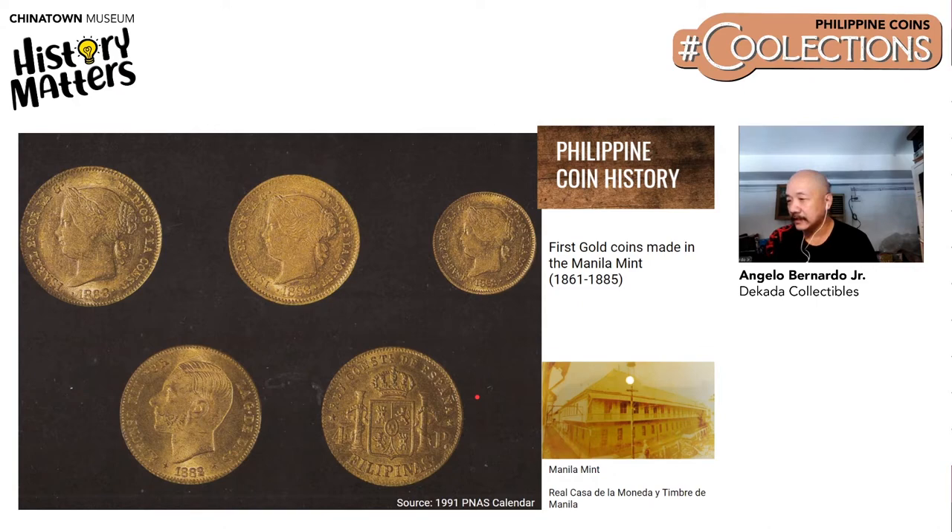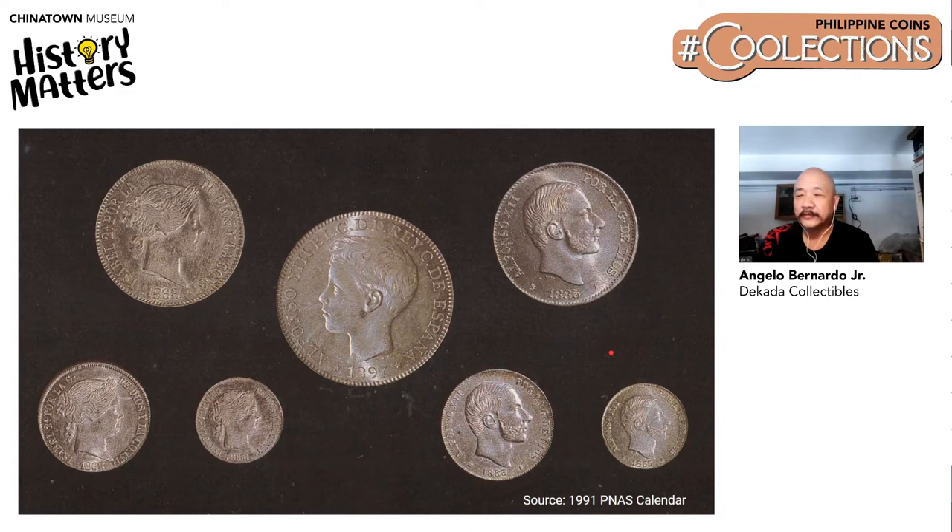Next are silver coins, also from the Manila mint from 1864 to 1885. From 1864 to 1868, they minted coins bearing the bust of Queen Isabel II, composed of 10 centimos de peso, 20 centimos de peso, and 50 centimos de peso. For 1880 to 1885, we have King Alfonso XII, consisting of the same denominations. The last one at the center is the 1 peso 1897, made in Spain already because this was at the height of the Philippine Revolution, bearing the image of the baby King Alfonso XIII.